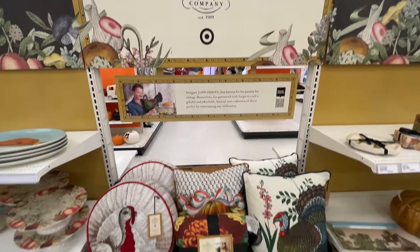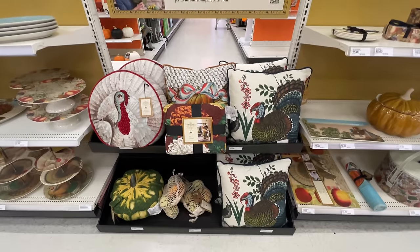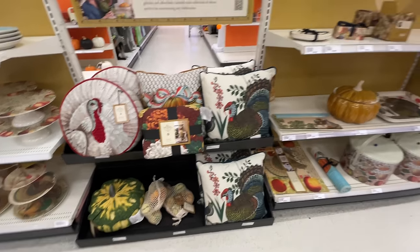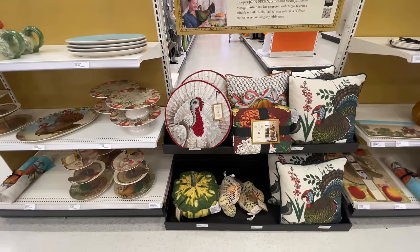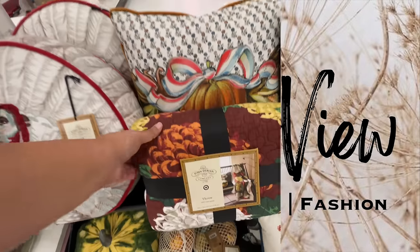Hello and welcome back to my channel. Welcome if you're new. It's Target Thursday. We got Thanksgiving, Christmas, a little dollar spot. Are you ready? Let's shop.